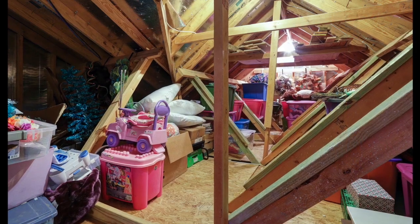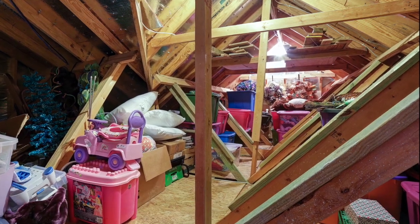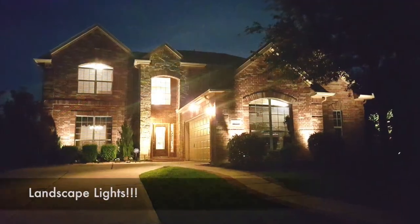You will also find over 300 square feet of storage space off of bedroom number 4. Out back you'll find a large covered patio with a pergola, while the front has beautiful landscape lighting.